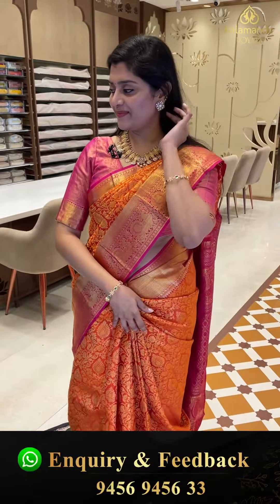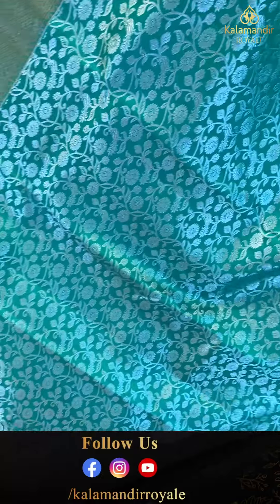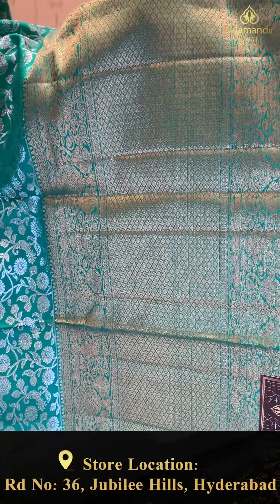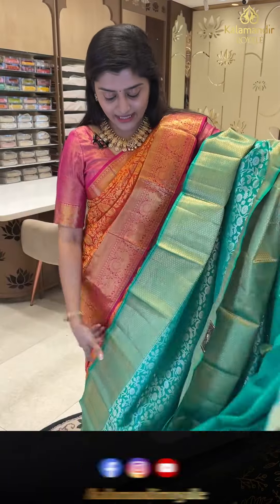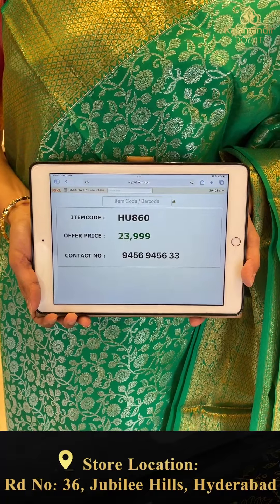Next saree. A gorgeous saree with vibrant colors. Here is a nice green saree complete with silver zari weave — florals and leaf jals. The borders are very big, completely golden zari weave with diamond patterns and florals. The pallu is golden zari weave self embossed with diamond brocade. The blouse has self embossed weave with very big borders and golden zari weave. Item code HU860, offer price 23,000 triple nine.